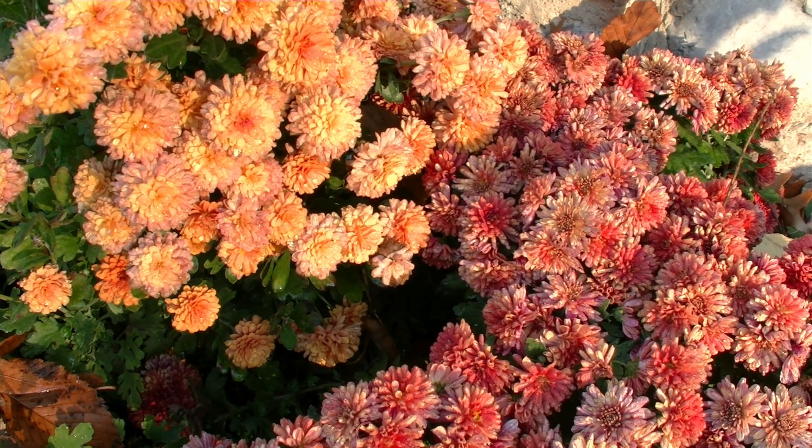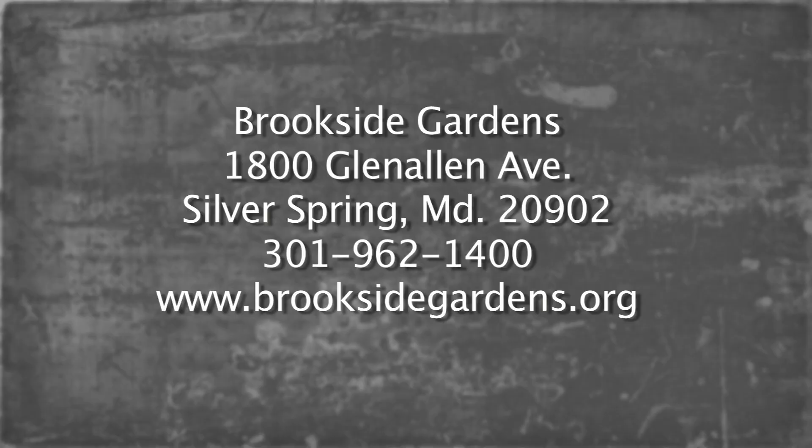Enjoy your chrysanthemums and come enjoy the Brookside Gardens Conservatory. For more information about what's happening at Brookside Gardens, go to brooksidegardens.org.